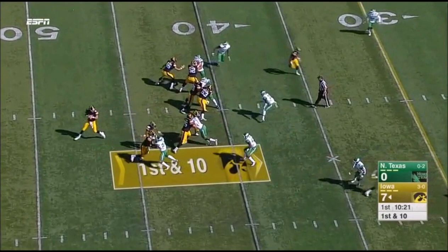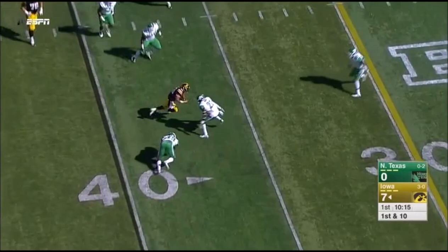Bethard on first down. Play action. With time. To Kanziri. Spin move.